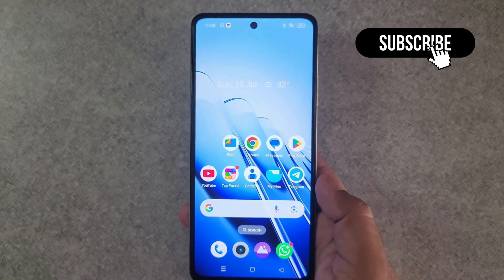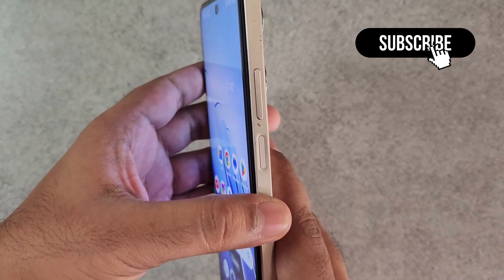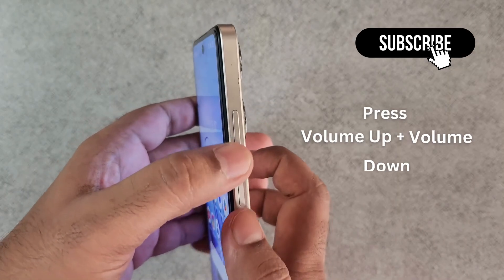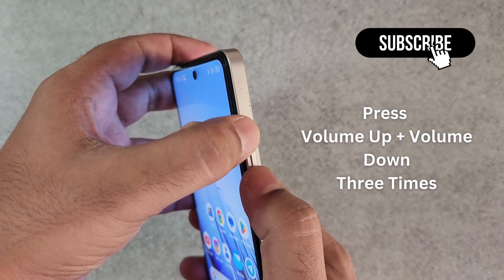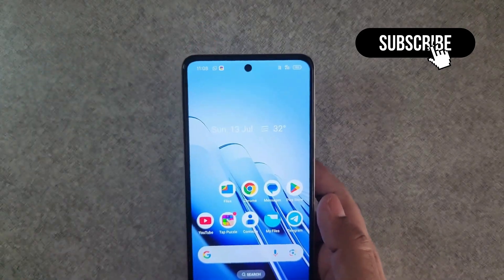The first thing you can try is pressing the volume up button and the volume down button together three times. You don't need to hold these buttons, just press them together three times — once, twice, and thrice. Once you do this, your issue should be resolved.